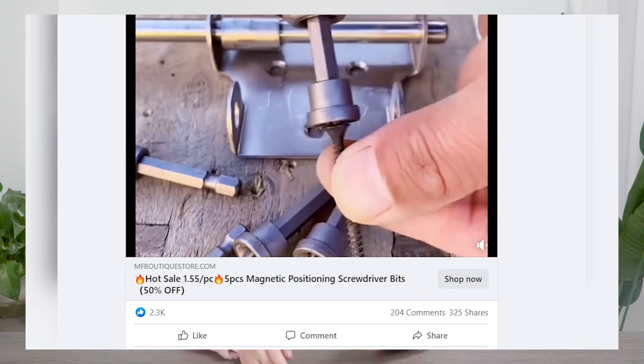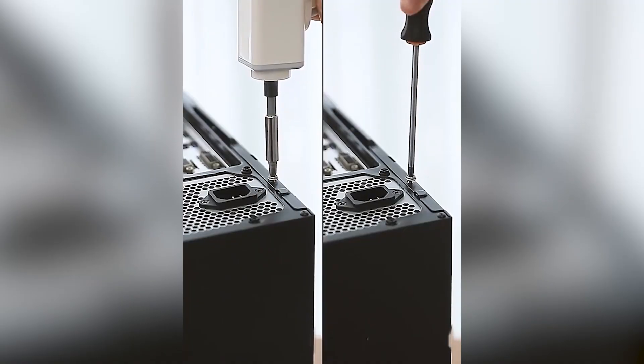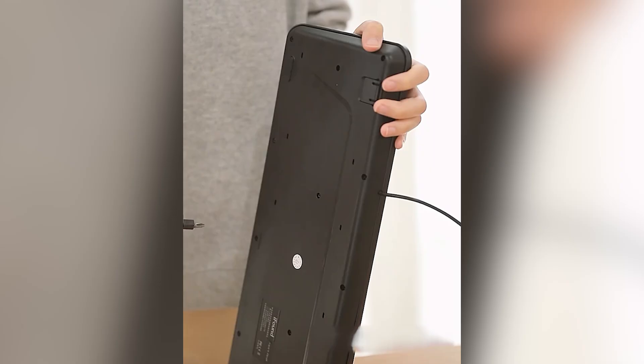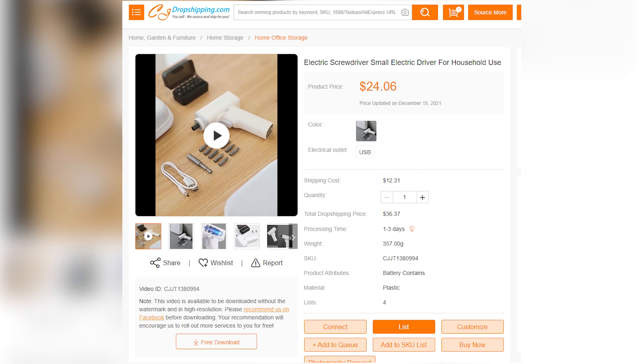The next hot-selling home improvement gadget is this mini electronic screwdriver. It's not hard to tell how much people love and need this kind of portable home improvement helper. A Facebook ad published just a few days ago has already reached 2,300 likes and got hundreds of comments and shares. This electronic screwdriver is designed to be lightweight and portable, with many different attachments making it multi-functional for different applications. It is also USB chargeable, so people will want to have one in case they need to fix or assemble something at home. For sellers, it is a slightly higher-ticket product, which means you are looking at a higher profit margin.